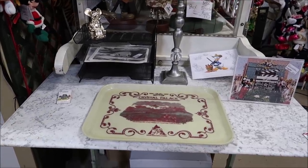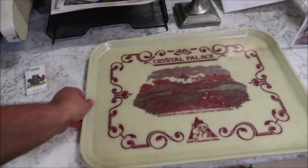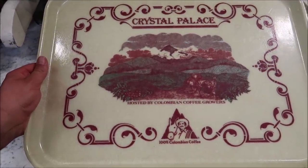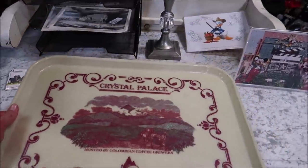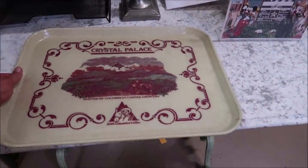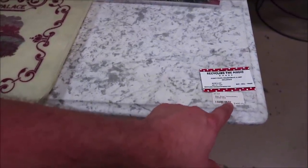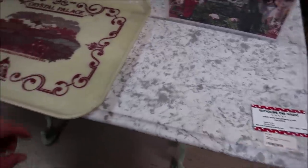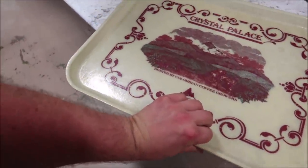Here is another really cool piece — you guys know I really love the Crystal Palace at Magic Kingdom. Here is a Crystal Palace food tray hosted by Colombian coffee growers — 100% Colombian coffee — and that's $225. And this table right here I think is from the Main Street Confectionery — the Main Street Confectionery marble table that was there before they redid it — $1,400 for that.